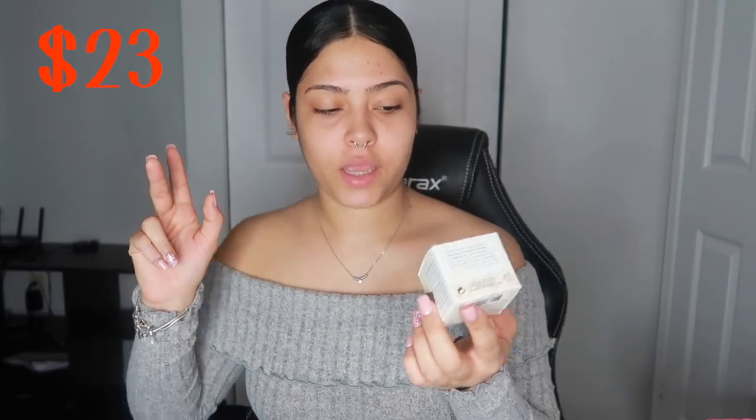And I also got the Laura Mercier translucent powder in mini. I got it mini because it's expensive, you know? Look at how tiny this little baby is — it's so little. But I don't wear makeup every day so this is good.